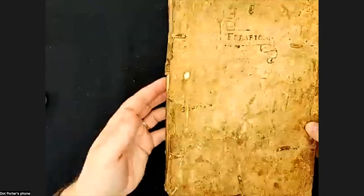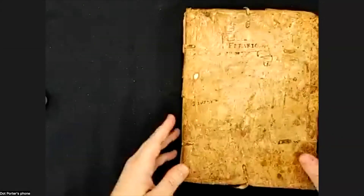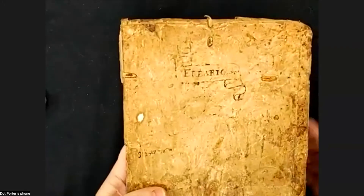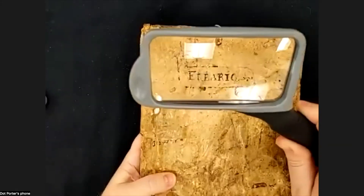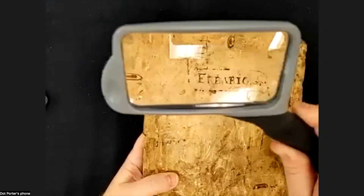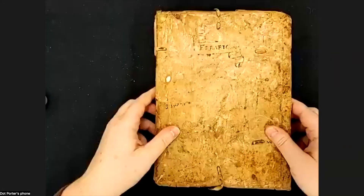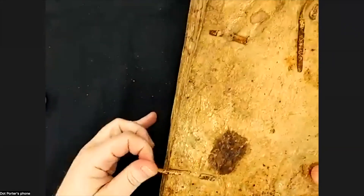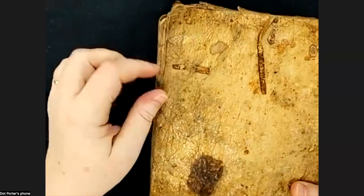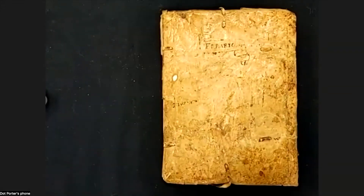Let's look at the binding first. It is what we call a limp parchment binding — parchment that isn't on boards, so it's bendy. It says 'Arbario' on the cover, written by someone, with a little flag drawn around it that looks Italian. It originally had little ties that have mostly come apart, but you can see where they were put in. I think this binding is contemporary with the book.